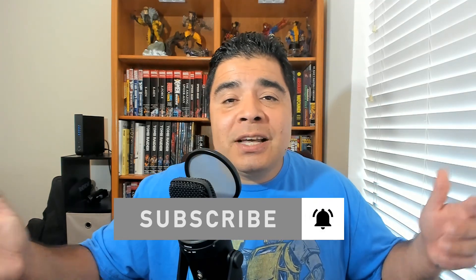Once again, my friends, thanks for watching. God bless, take care, and I'll talk to you again. Bye bye.